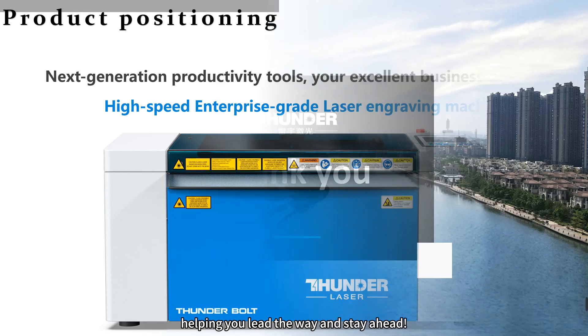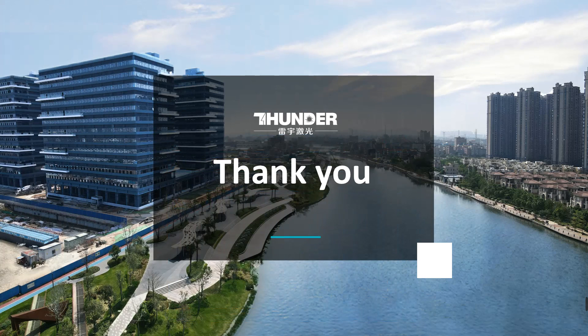Thunderbolt is your ultimate tool in the business world, helping you lead the way and stay ahead. Thank you all for your patience. Now I invite you to experience the power of Thunderbolt firsthand. Trust me, it will amaze you.